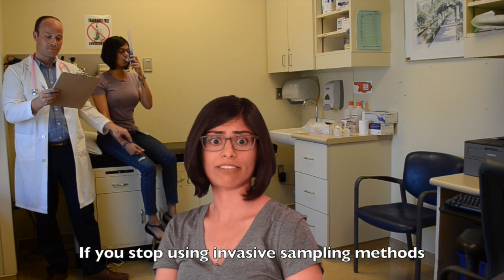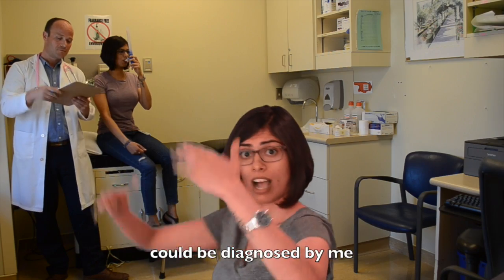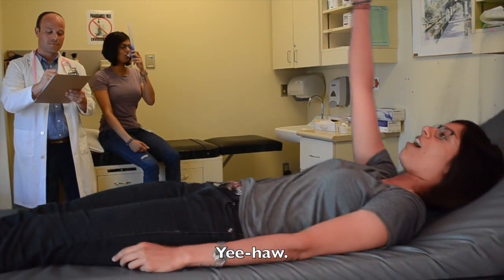If you stop using invasive sampling methods and start using ABC, your non-specific symptoms could be diagnosed by me. I'm on a stretcher. Yeehaw.